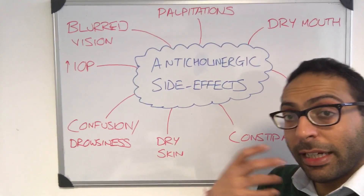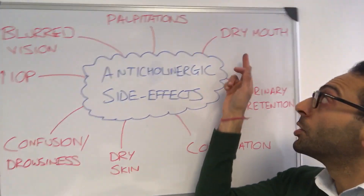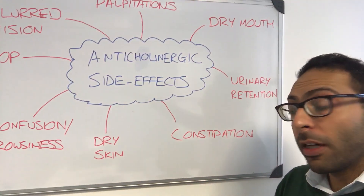Palpitations — it can cause tachycardia, so you can get these kinds of cardiac symptoms. Dry mouth is another classic one that's worth advising people about.